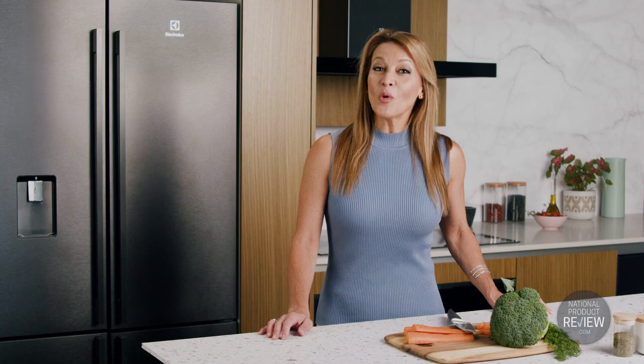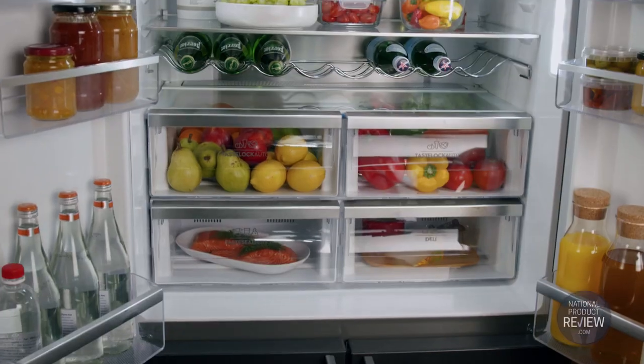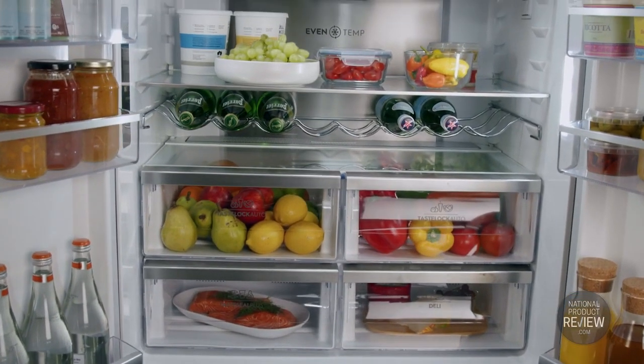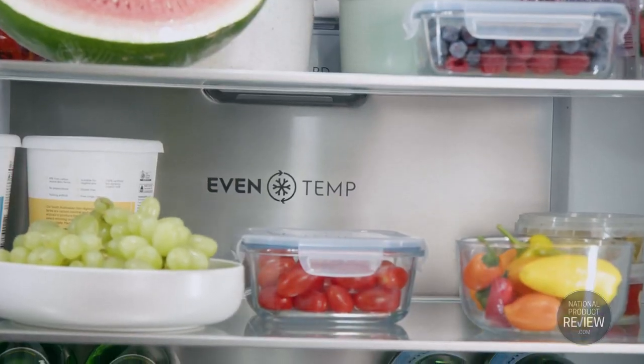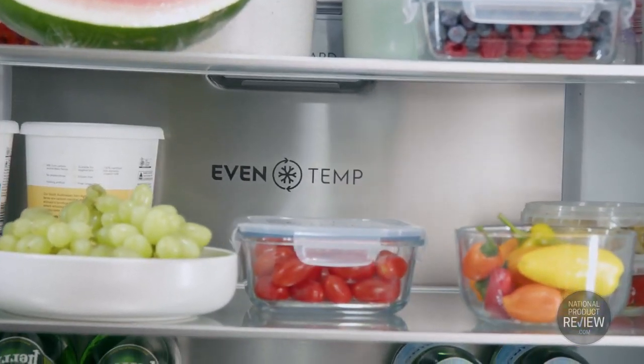The inverter compressor automatically adjusts the fridge's running speed in response to cooling demand, creating a constant optimal food storage temperature while using significantly less energy. No wonder it comes with a coveted 4-star energy rating.